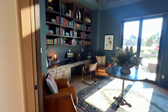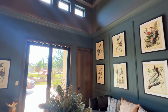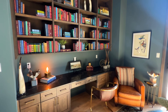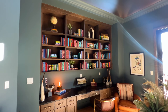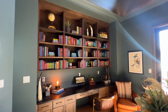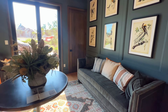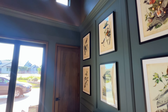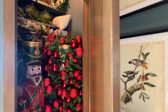Continuing along, this is going to be our full-size study. You have complete built-ins, a built-in desk, and an impressive amount of storage for books or decor. You could fit an L-shaped desk if you want. We have tall ceilings with clerestory windows that open up to the driveway. Have you seen a study similar to that before?